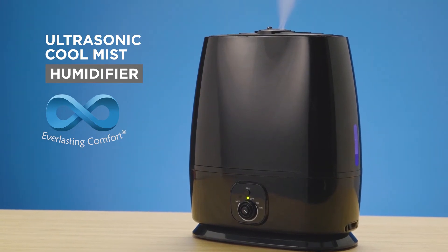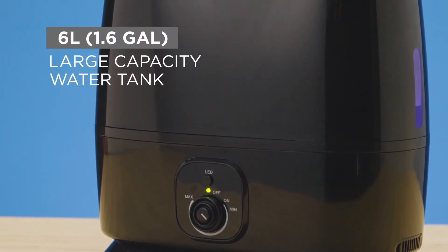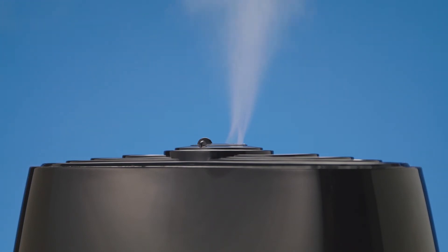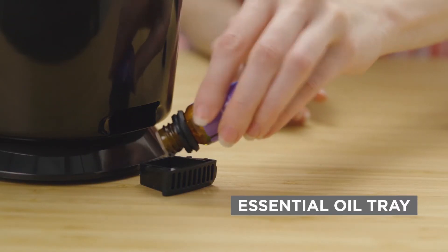Get the best sleep of your life while treating your skin and maintaining a healthy home with the Ultrasonic Cool Mist Humidifier from Everlasting Comfort. Effortlessly increase humidity in any room with the humidifier's Ultrasonic Cool Mist, proven to improve sleep, allergies, and skin health by reducing airborne viruses and bacteria.